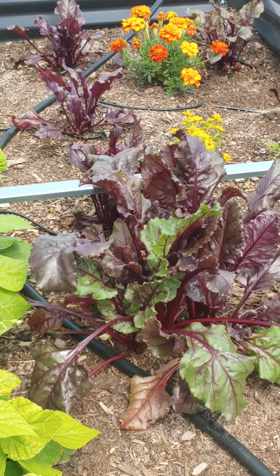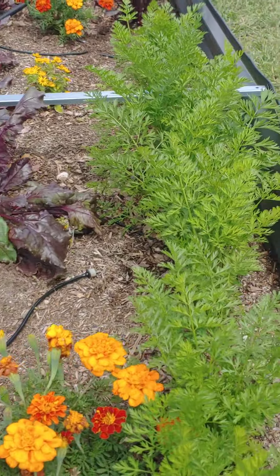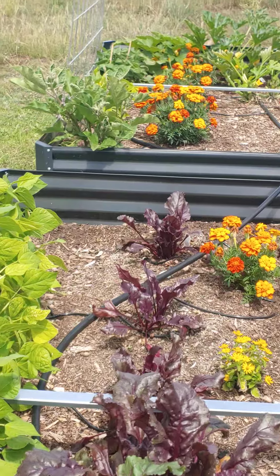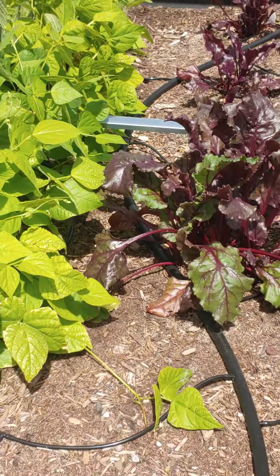Looks like we got some chard and some carrots. Down there, more marigolds — oh, pretty. And he's got a drip irrigation line going here.